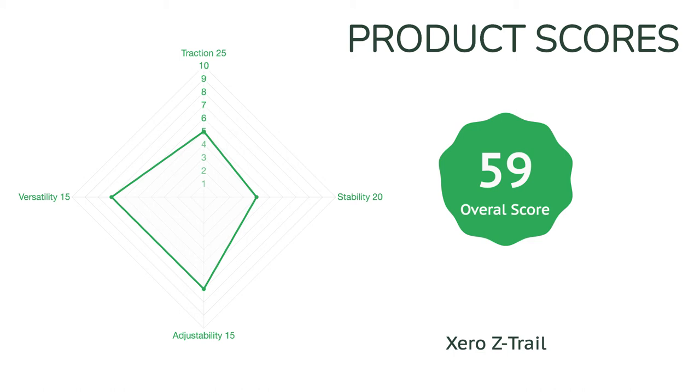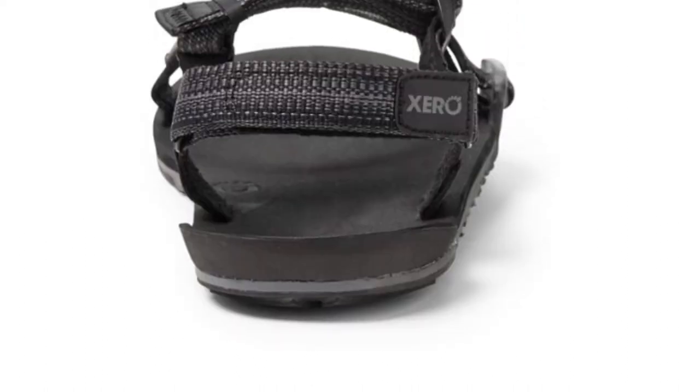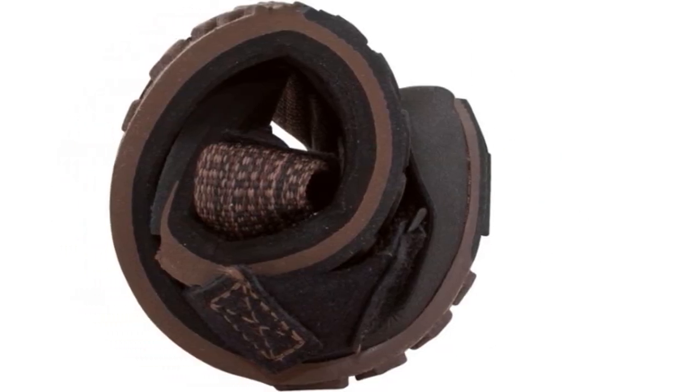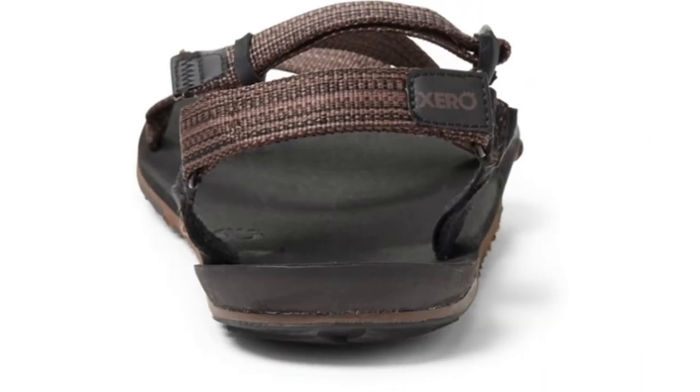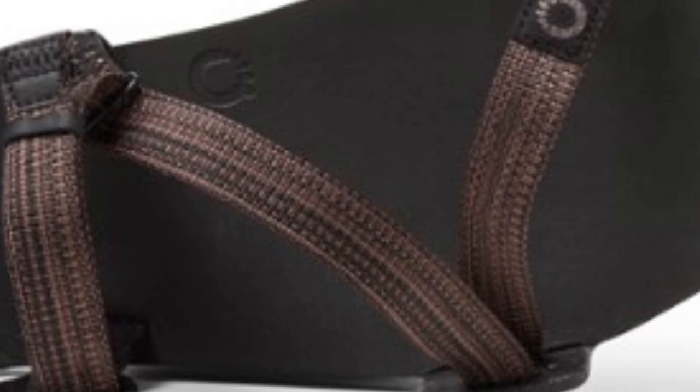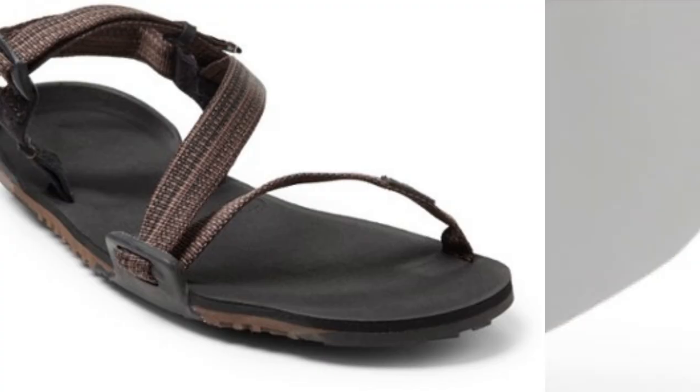Xero, a leading company in the charge for zero-drop footwear, promotes the credo that feet are meant to move naturally and feel the world. While it may not be for everyone, we believe the Z-Trail caters to this particular niche very well. While obviously not as traditionally comfortable as a thicker and more supportive sandal, the Z-Trail performs well across the board with its secure strap system and comfortable footbed.